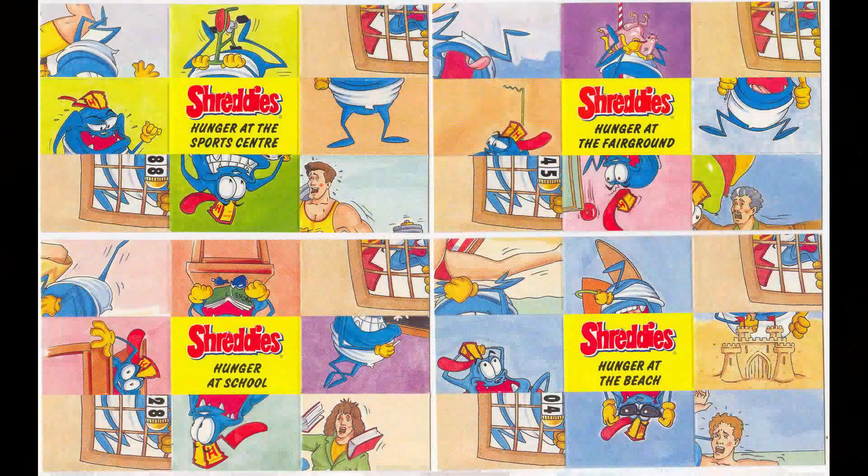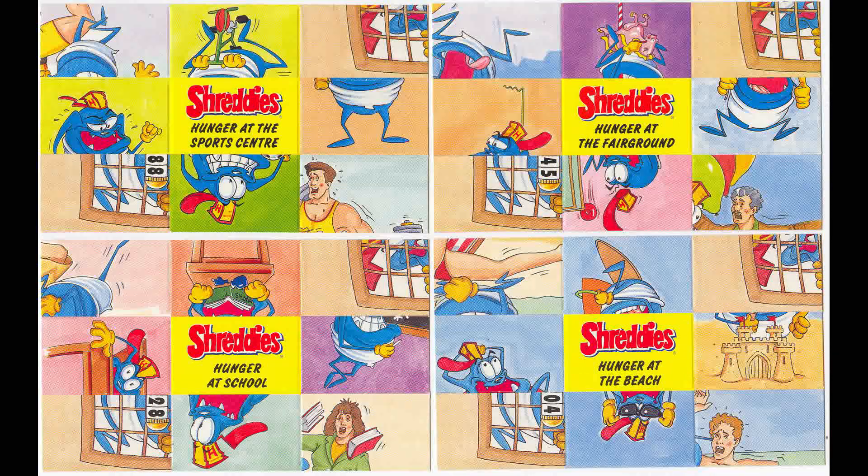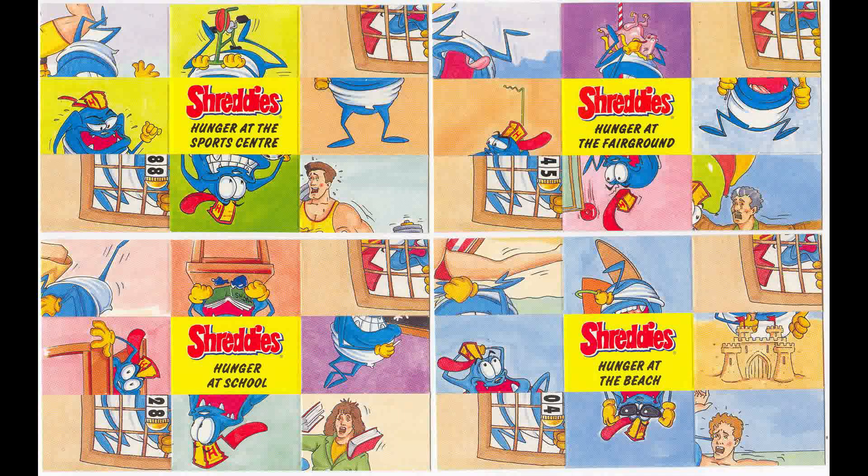I guess it was a fun doodly thing to do - not dissimilar from the Sugar Puffs Buffy the Vampire Slayer Morphers that came out as well. I'll feature those in a future What's in the Box.